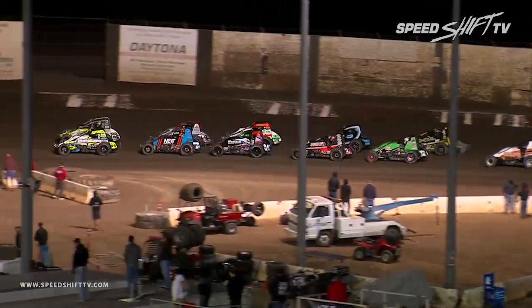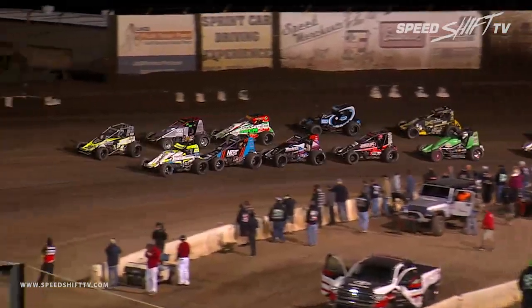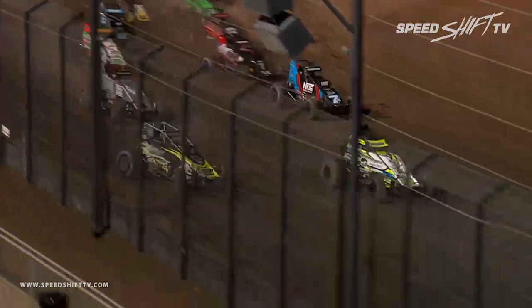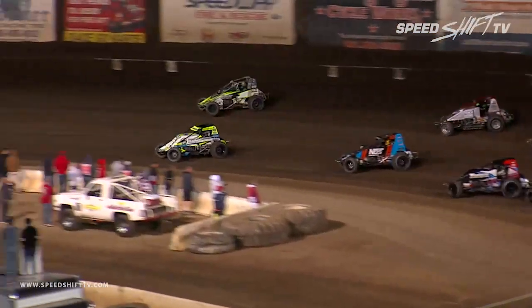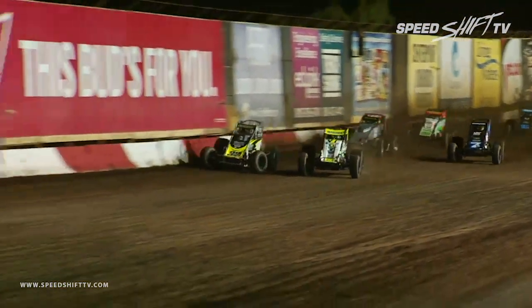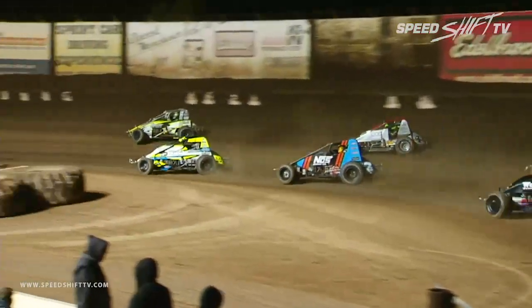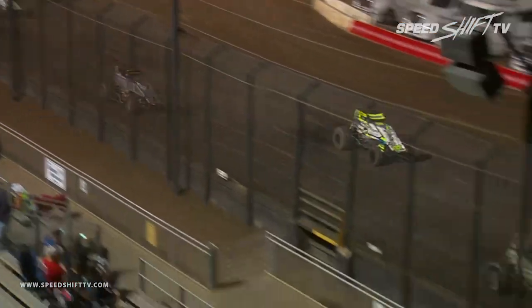Green flag set to fly out of turn number four, ladies and gentlemen, boys and girls, children of all ages! It's time to drop the hammer — good run down into turn number one and two, side by side, with a little three-wide action. Back around row in the 91 car has got to keep himself out of trouble. Meanwhile, up front, Chase Stockon trying to power out to the early race lead, Bacon down on the inside, still a drag race on the front straightaway — give the nod to Stockon, 32 car on to the point.